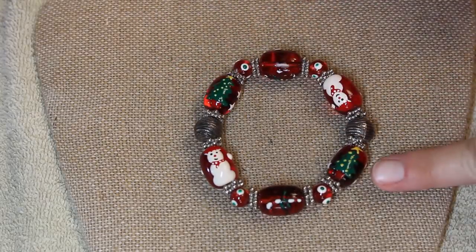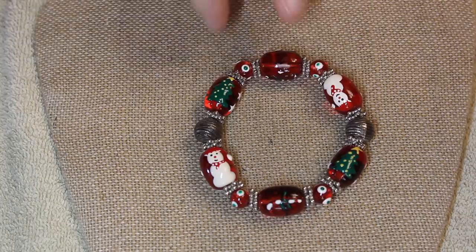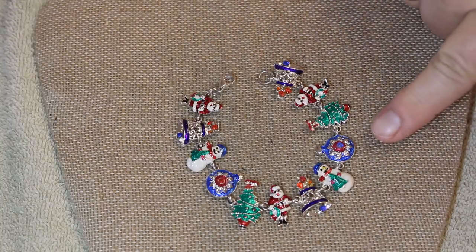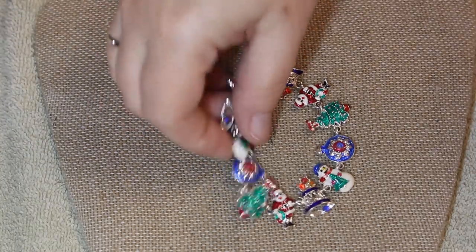And the trees! But it just keeps getting better — look at this one with the little enameled Santas, the snowman, and the bells. I love this — I am in such love.